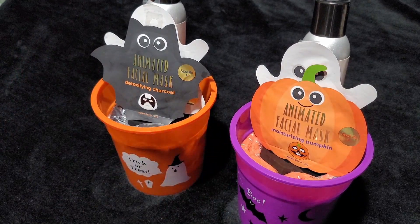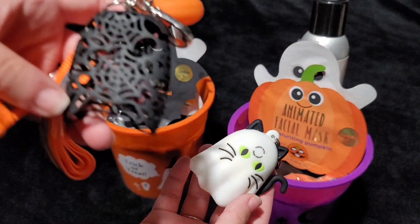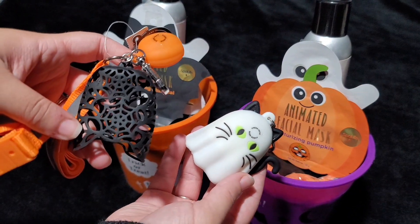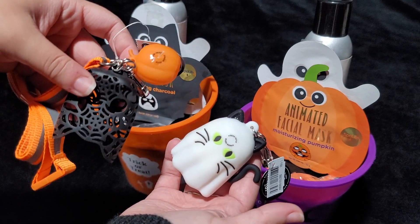And then I'm going to add our hand sanitizer holders. If you watched my Halloween haul, then you've seen both of these — they're from Bath and Body Works.